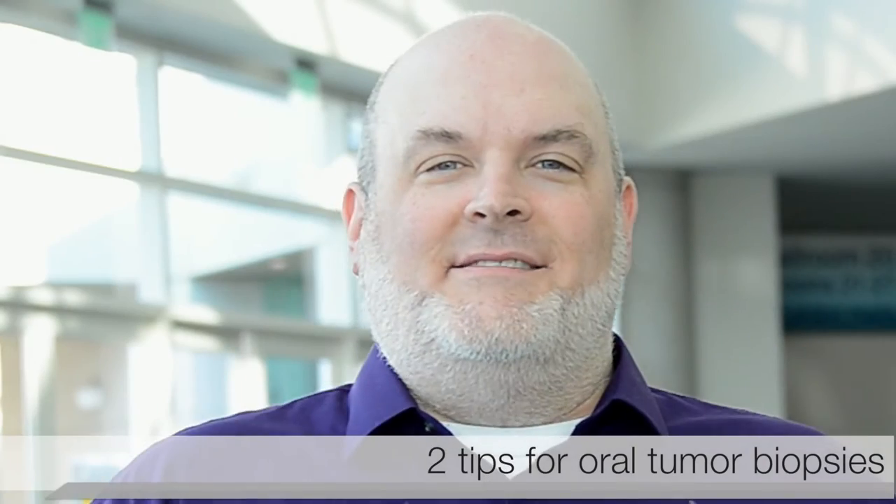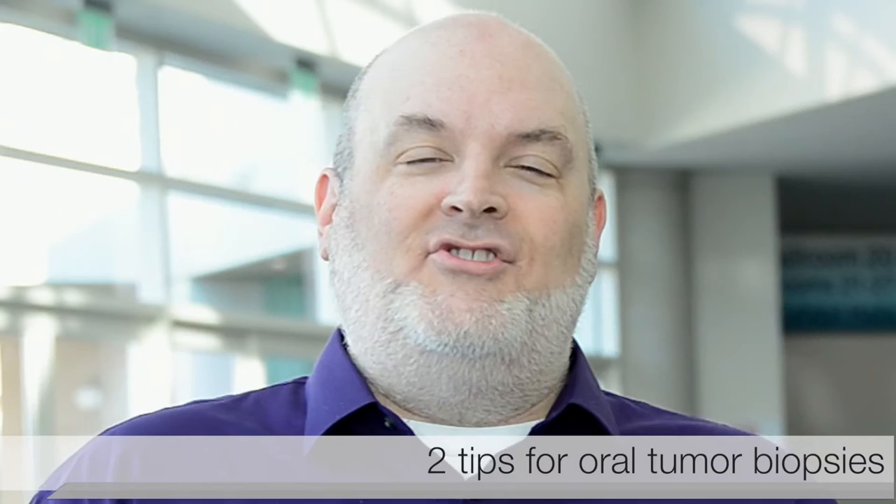Hi, this is Brendan Howard, Business Channel Director for DVM 360, and I'm here at CVC with two terrific tips.